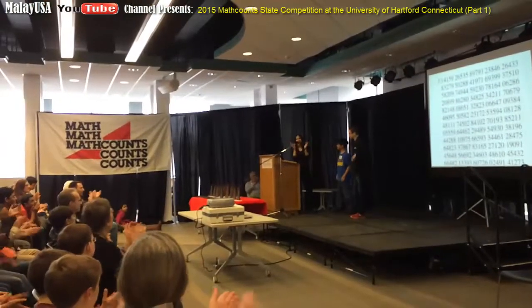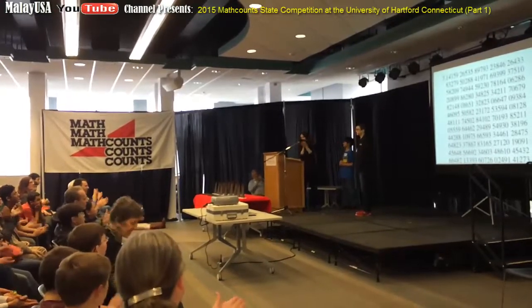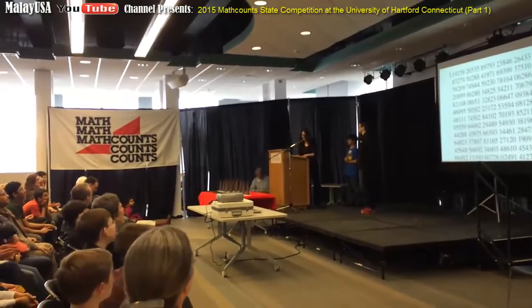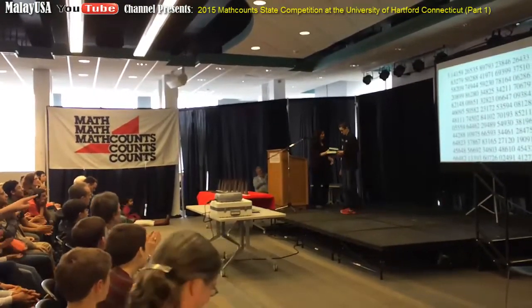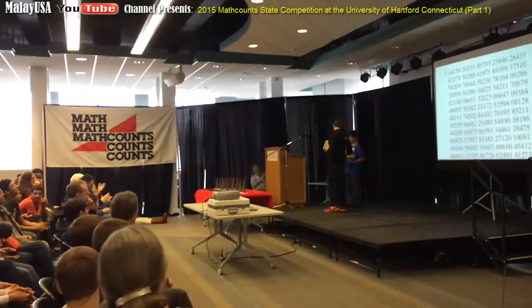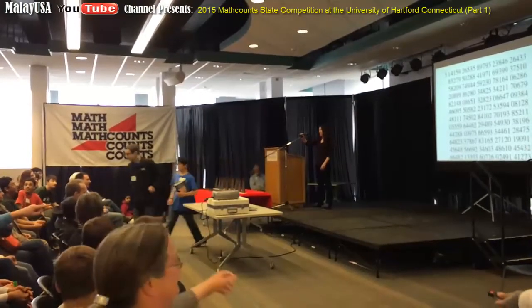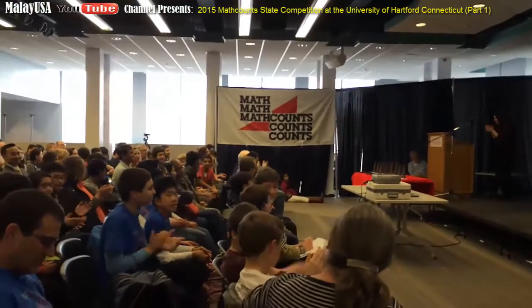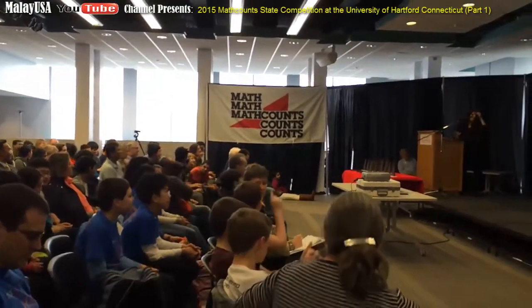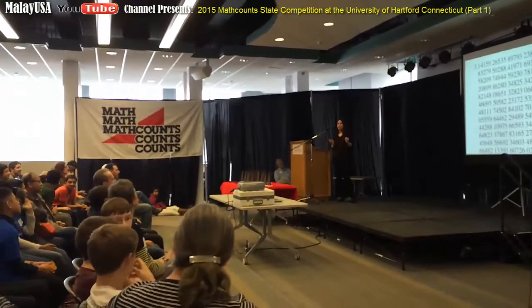Thank you. Number Theory, Texas, for both of you. Thank you. Wasn't that great? I think I know like 10 digits. Okay, so now we're going to talk about number theory. Thank you again for all your participation.